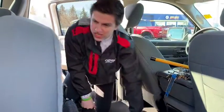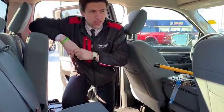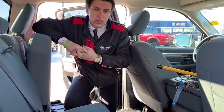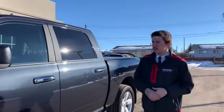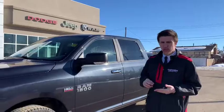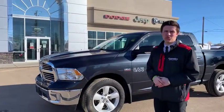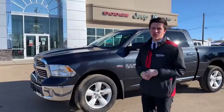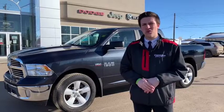So guys, that's the back seat — very accessible, biggest in its class. Let's head back to the front. So guys, 2017 with less than 30,000 kilometers on it. SLT — you've got great features like heated seats, heated wheel, digital speedometer, bench seat, and the list just keeps going on and on. Give us a call at 780-942-3629 or just email sales at redwaterdodge.com.